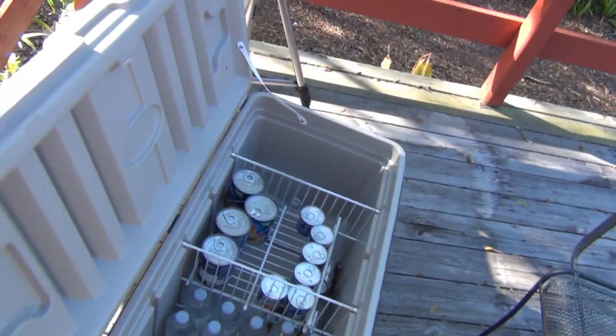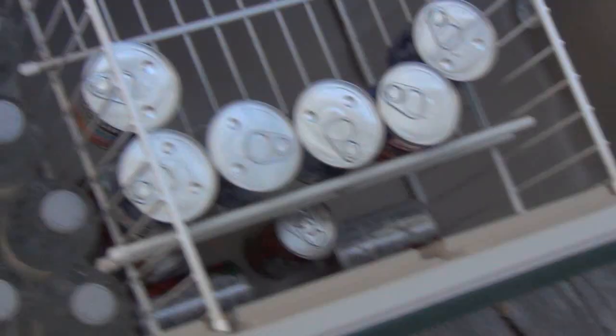This is the start of the cooler — see what we've got in here so far. We got some cans of soup in case we want to throw that on the fire, and there's some Vienna sausages down below. It's V8, got waters and some soda. Now let's go shopping and get some more stuff for this awesome big-ass cooler.